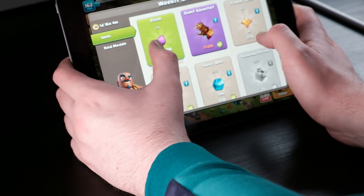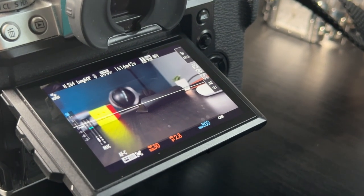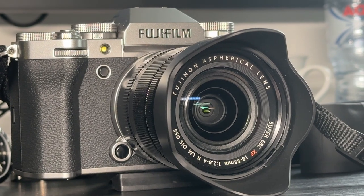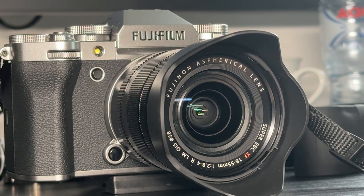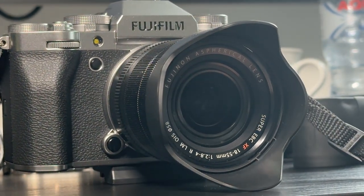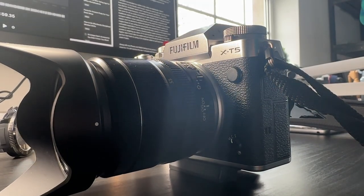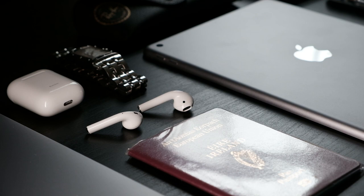Since I bought my first proper camera, the Fujifilm X-T5, it's been on nearly every trip. The iPhone camera is great, but once you have a proper camera you always get the feeling of wishing you had it with you to capture a particular moment. If you're thinking about getting into photography and are scared to take the leap, I recommend just jumping right in. The good thing about the camera world is that most have a pretty decent resale value, so if you don't like it you can always sell it and move on.